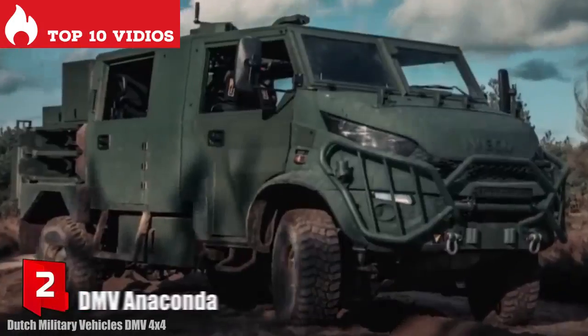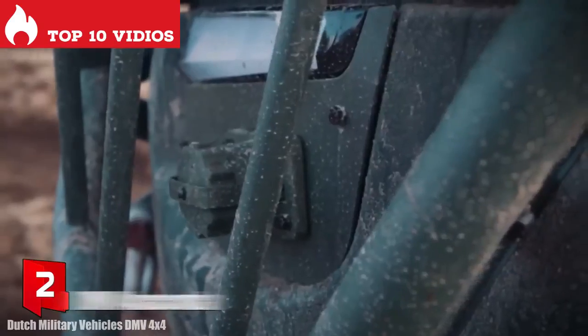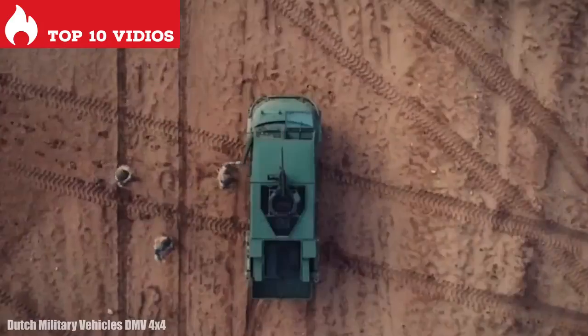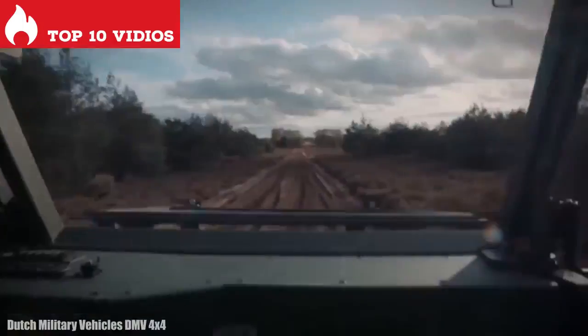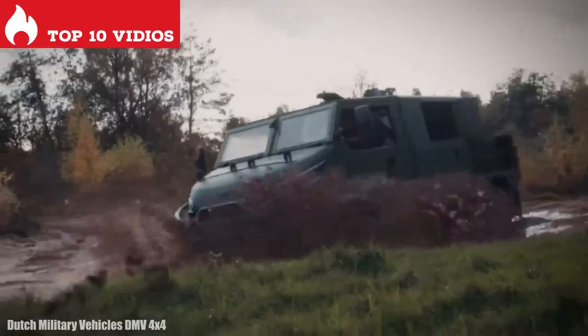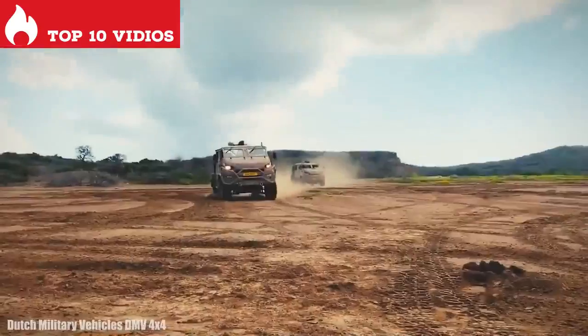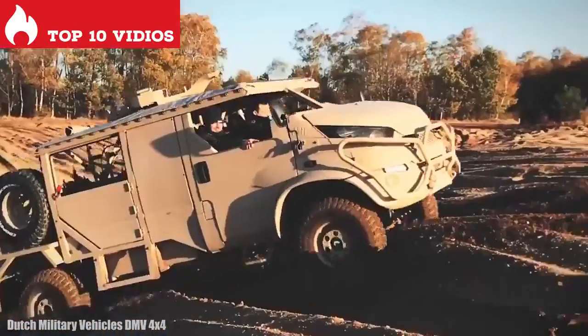Number 2: DMV Anaconda. It is a versatile and efficient vehicle manufactured in the Netherlands, designed to perform different types of missions such as personnel transport or medical evacuation. It measures 5.2 meters in length and weighs 4 tons. It has an engine with 180 horsepower and a torque of 430 newton meters.